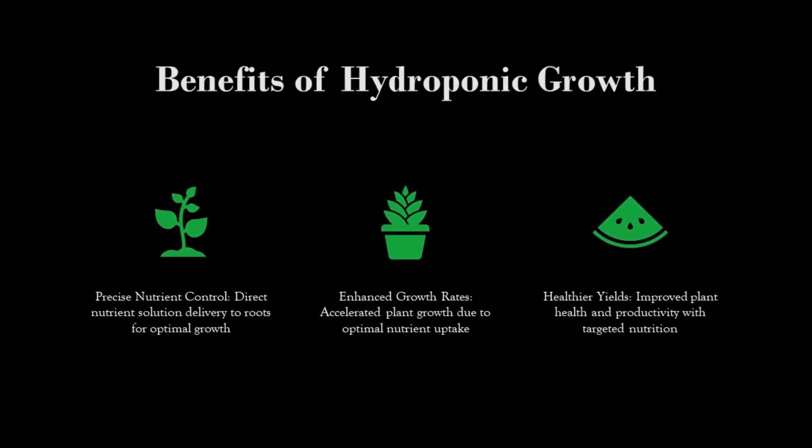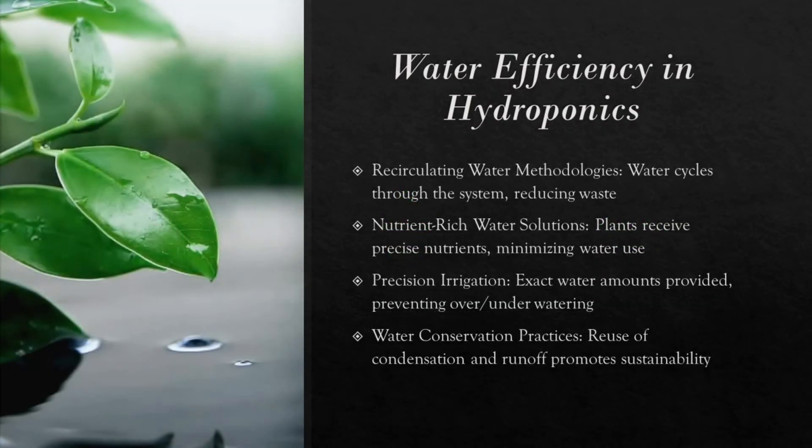Benefits of hydroponic growth: Hydroponic systems give us precise control over the nutrients plants receive. This means plants can absorb exactly what they need directly at their roots, which speeds up growth and improves their health. Unlike traditional soil, where nutrients may vary, hydroponic systems ensure consistent and optimal nutrition. This results in not only faster growth, but also healthier and more productive plants.